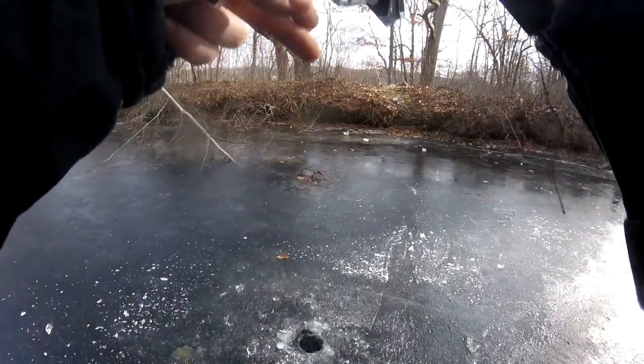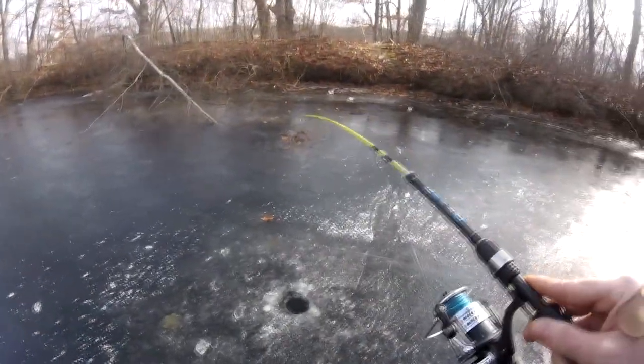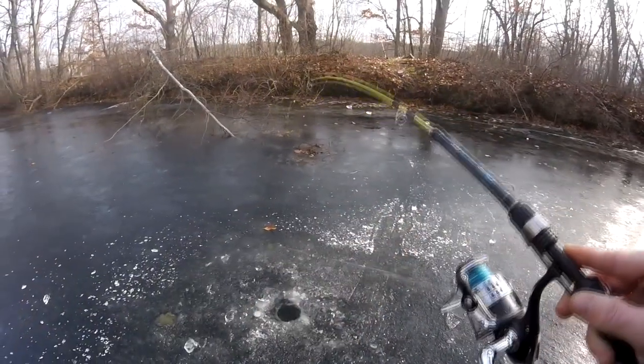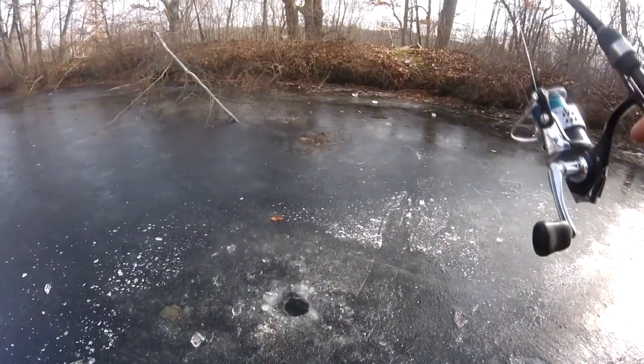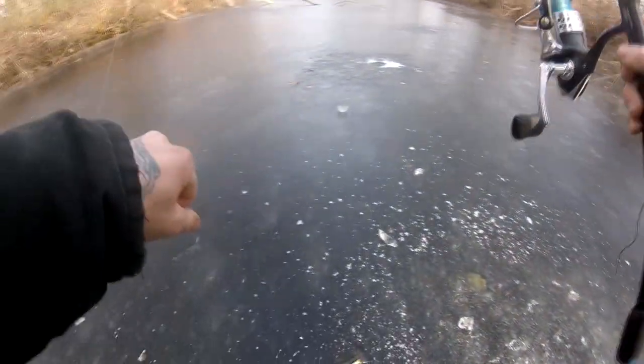Fish on! Oh, it's a good one — that's a good fish, please don't be a pickerel. Oh, it's a good bass! It's a good bass! Fighting real good. Got him — nice! First fish is a good bass, guys!